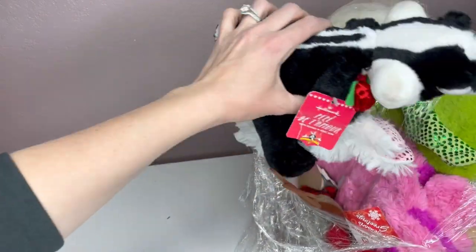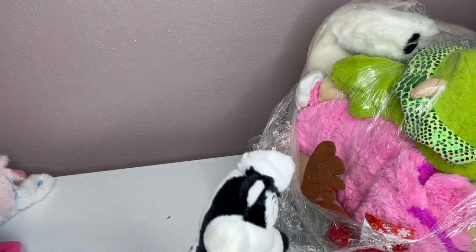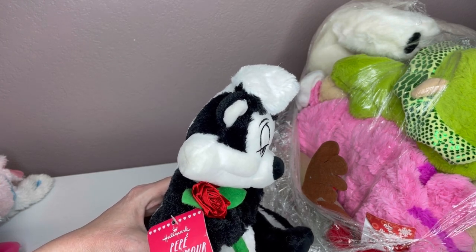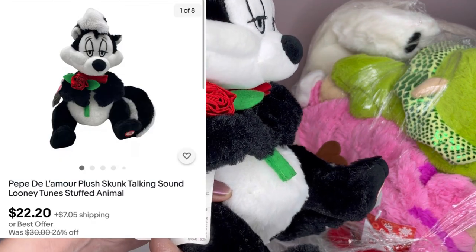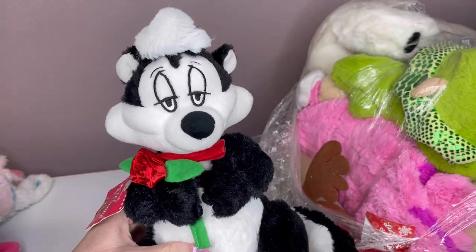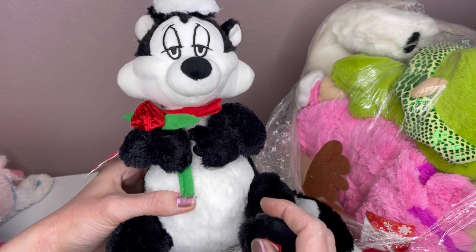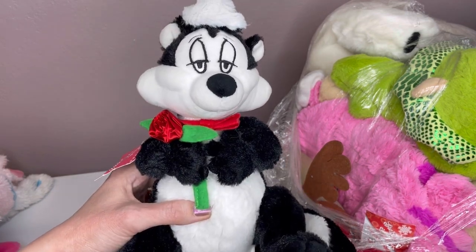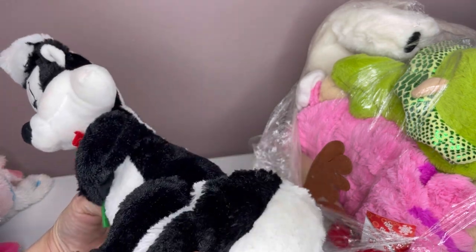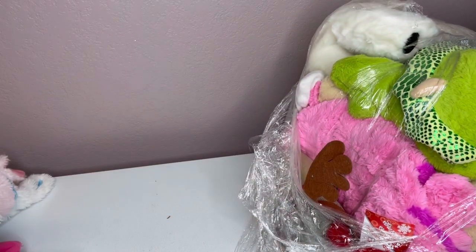We have another Greenbrier. And then there's a Peppa de Lamare — with sound! This is a Hallmark toy. It's a little skunk. Super cute there, right? Super cute.